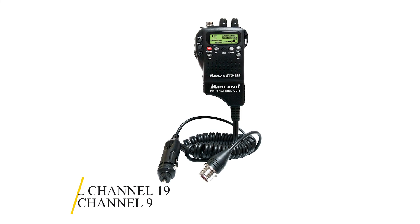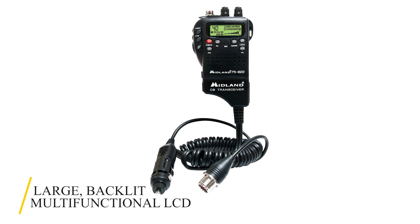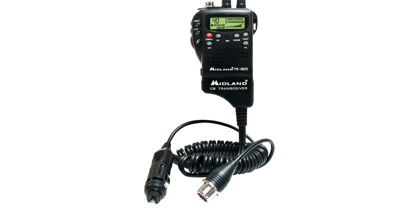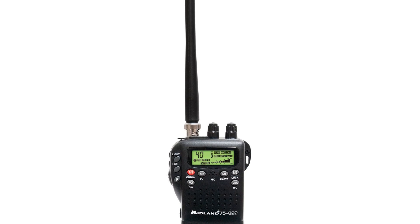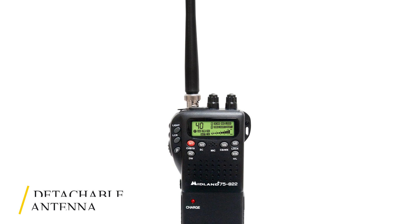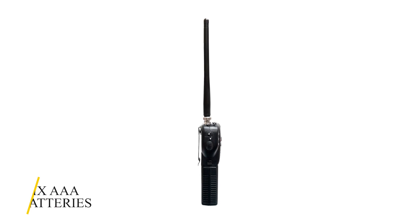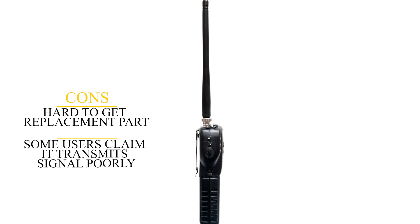You also get immediate access to information channel 19 and emergency channel 9. The radio boasts a large, backlit, multifunctional LCD for easy reading even at night. By reading the Midland 75822 reviews, you'll realize that most users are satisfied with its features. The keypad also features a lock-in setting to prevent any change. The flexible antenna with B and C connectors is easily removed for smooth transport. For hands-free use, the 75822-40 features an external headset jack. You can power this device with six AAA batteries, complete with a battery life extender feature. On the downside, it is hard to get replacement parts, and some users claim it transmits signal poorly.